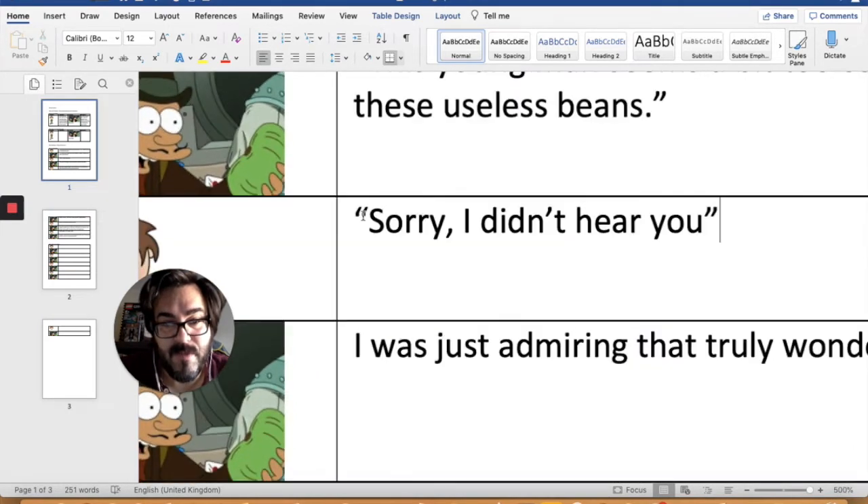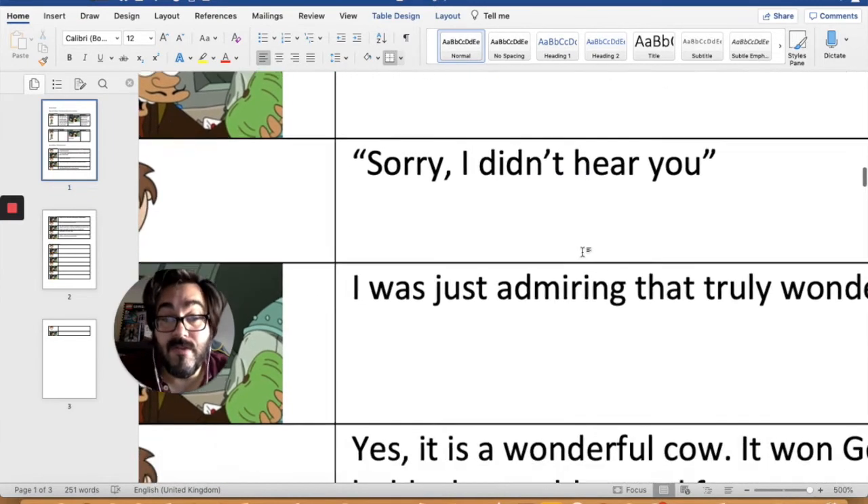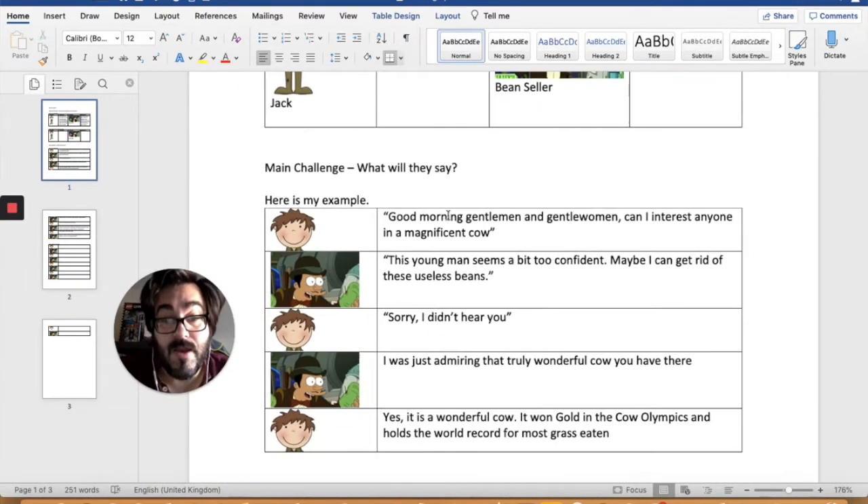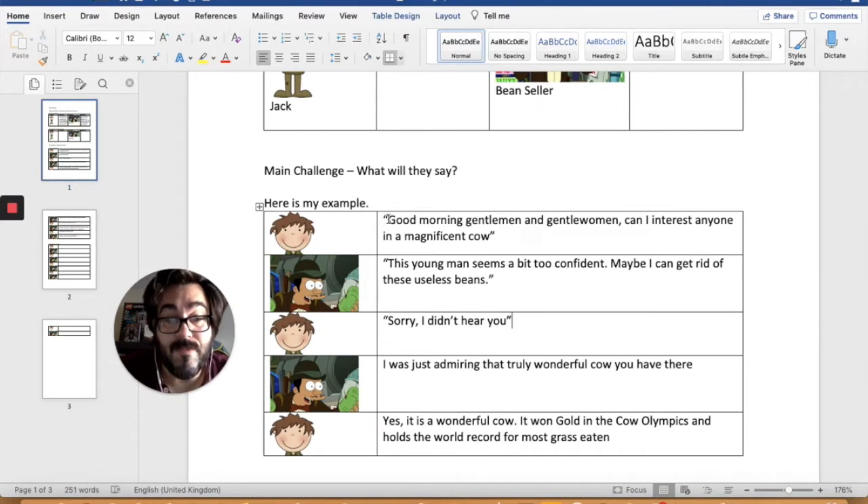We can zoom right in — we can see these ones point this way and these ones point this way. So this is what I'd like you to do first: go through your speech plan and add the speech marks to each piece of speech, one at the beginning and one at the end. Pause now and add your speech marks.